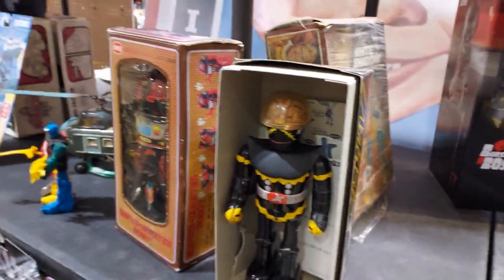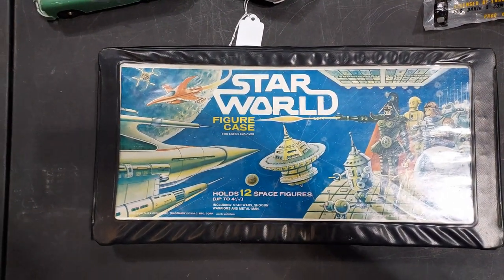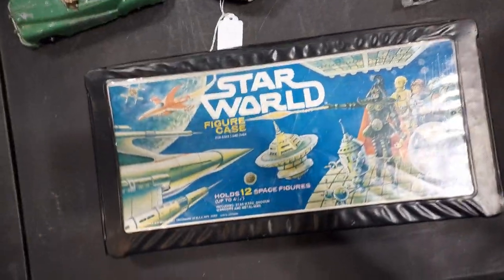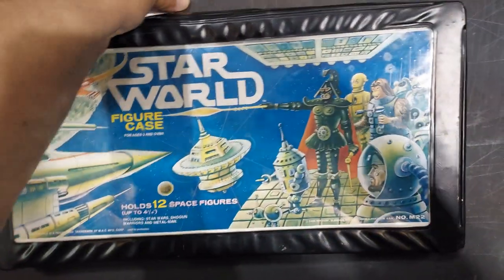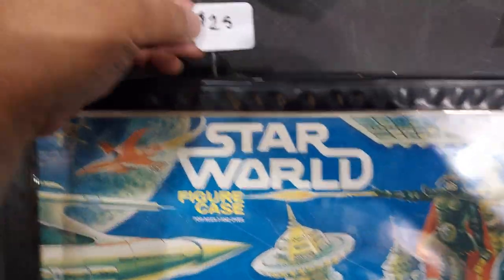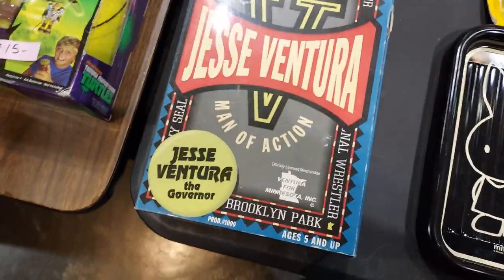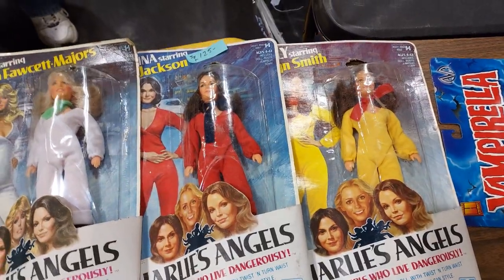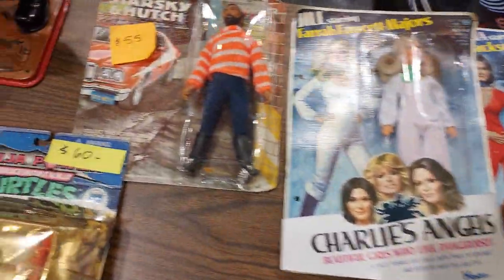Check this out. The old Star Wars case — but this is the bootleg version, 'Star World,' and he only wants $25 for this. Look at some of this stuff they got: Jesse Ventura, Charlie's Angels — $125. That looks haunted. Starsky and Hutch.